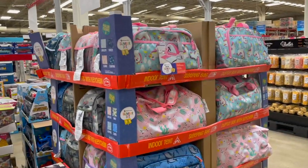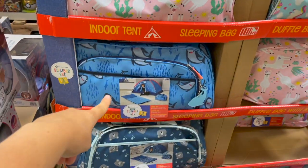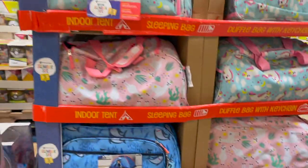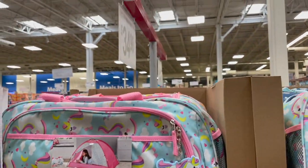I showed you guys this last time — it's a little indoor tent sleeping bag set, a slumber set. You can do unicorn, llama, shark, bear, dog — tons of different cute ones, and they have two unicorn ones. It comes with a tent, sleeping bag, and the bag. That is so much fun. It's $35.